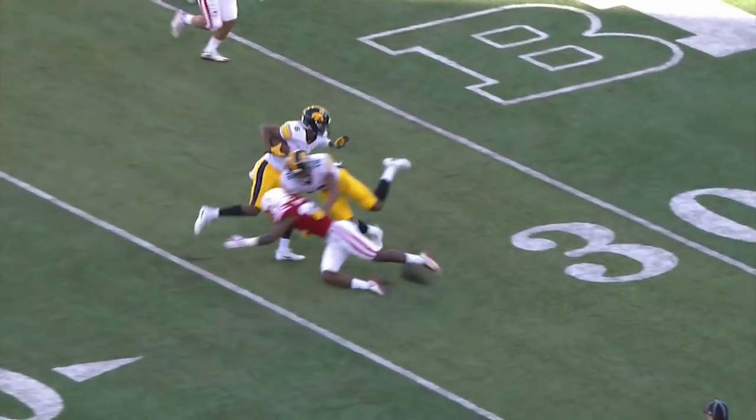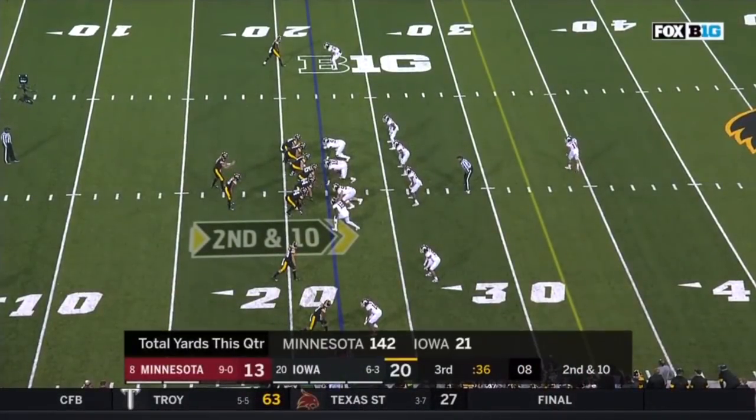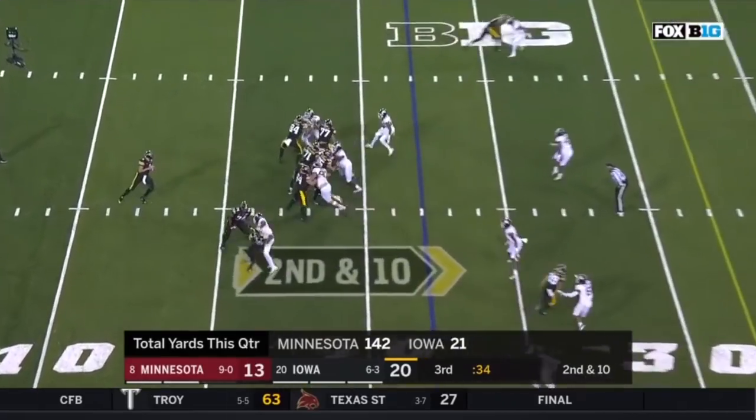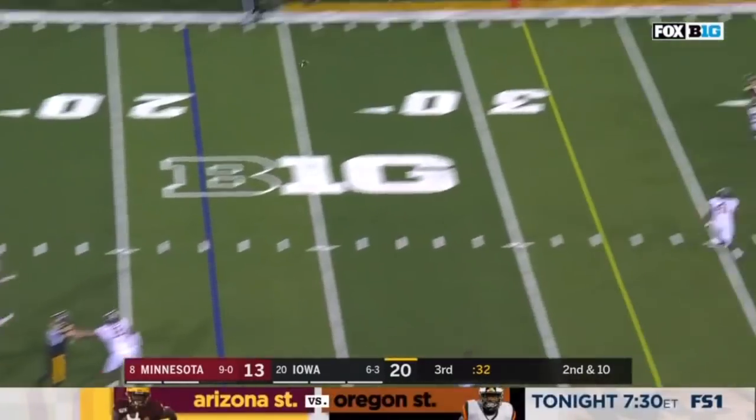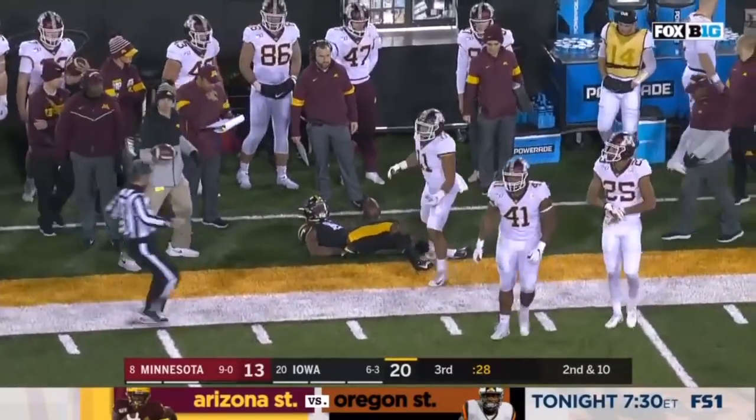Smith-Marcet just takes that little swing bubble pass. He gets also a good block from his wide receiver, going half the distance and the second one taking the ball out to the 22. Mike Stanley on time and on target to Smith-Marcet — first down to the 43.